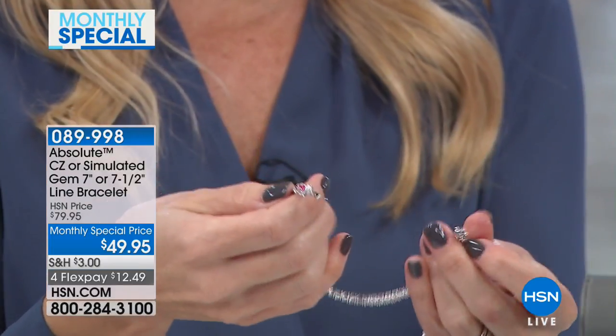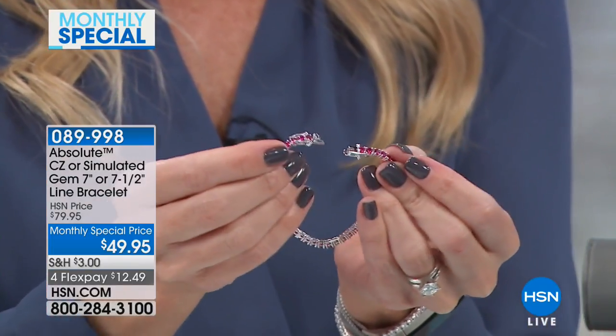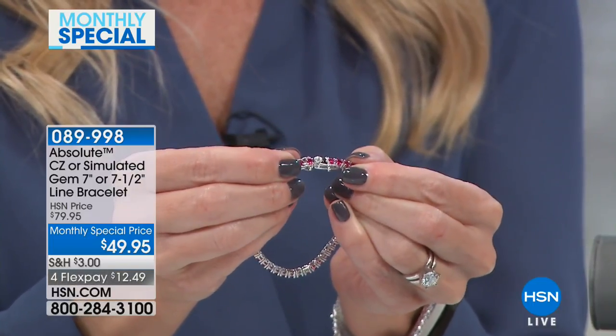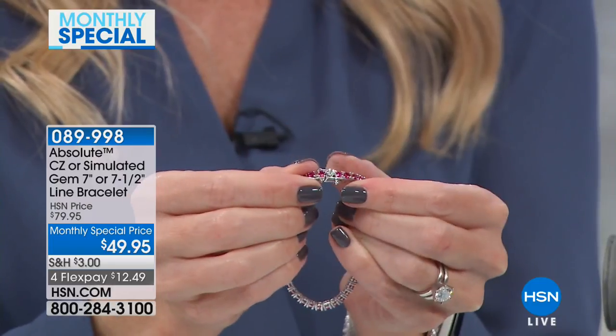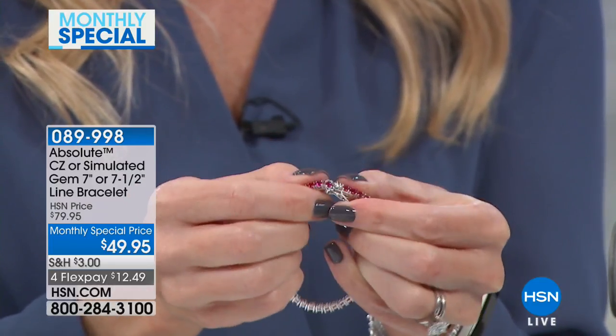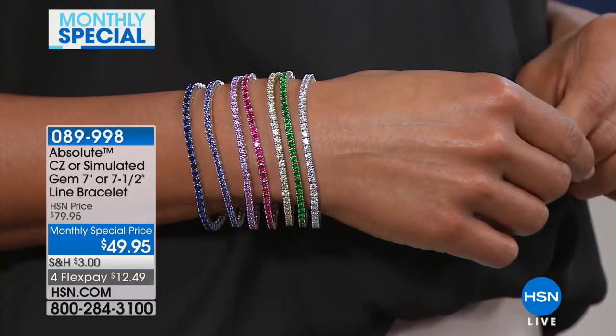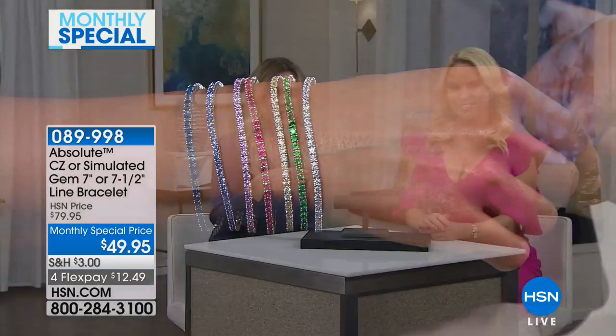I want to show you how the clasp works because it's a very secure clasp. You're getting a double boxed clasp — you're able to just slide in that prong, you hear it snap, and then you've got one clasp on one side and another clasp on the bottom. So really secure, and it's brilliance on a budget. We're so happy you shopped with us here at HSN celebrating our monthly special in February with this beautiful line bracelet from Absolute.